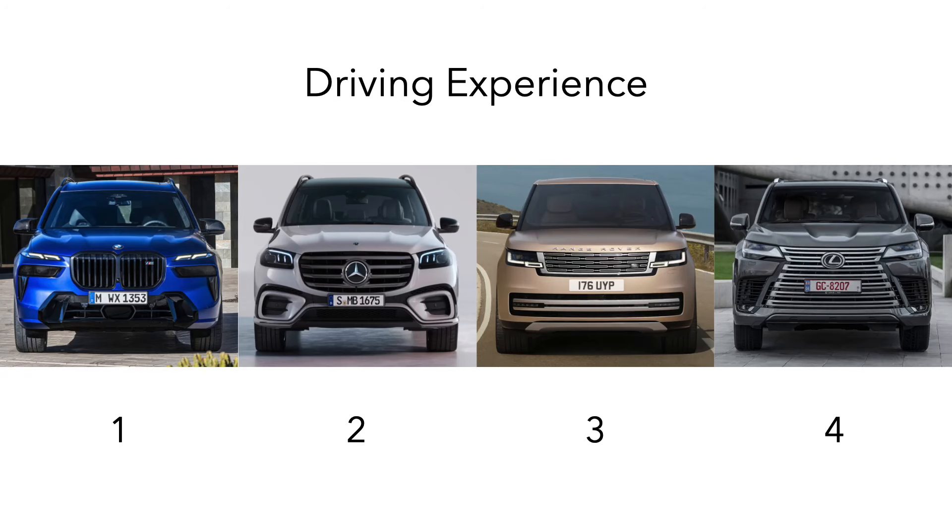Overall for driving experience, the BMW is the best vehicle here, combining a sports car-like engine with the best body control, good driving dynamics, and decent ride comfort. In second place is the Mercedes, which strikes a decent balance between comfort and sportiness but has more body motions than the BMW and is not quite as soft as the Range Rover. In third place is the Range Rover, which has a very smooth engine and the best ride quality, but the trade-off is a lot of body lean and a lack of any sportiness. In last place is the Lexus, which has good ride comfort but feels the least confidence-inspiring, with vague steering and the most body lean of the four cars.